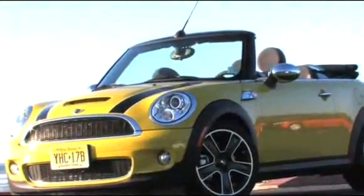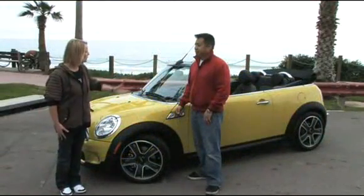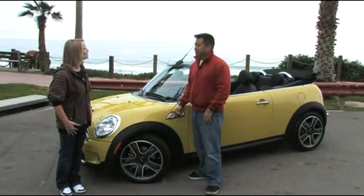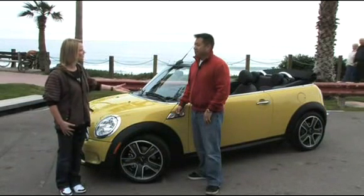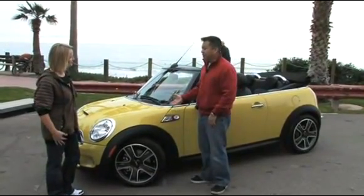We already know what we can expect from the MINI convertible in general, but MINI wouldn't be MINI without going into the details. So let's go into detail now with product manager Vincent Kung and talk about what the differences are between the previous model and the current one. Thank you very much, Natalie. The 2009 MINI convertible is completely new.